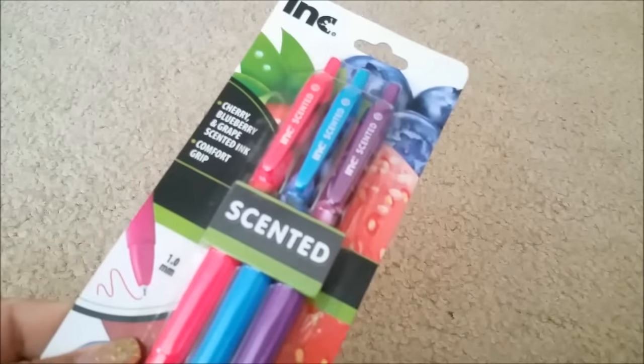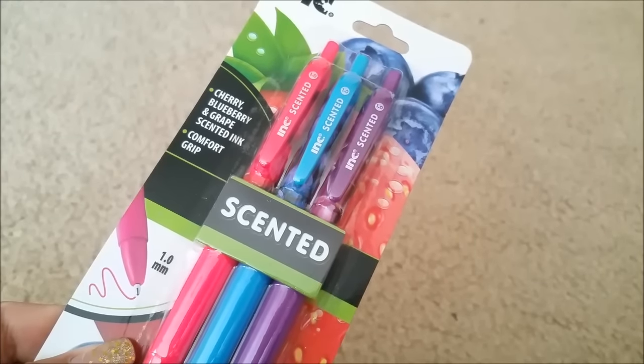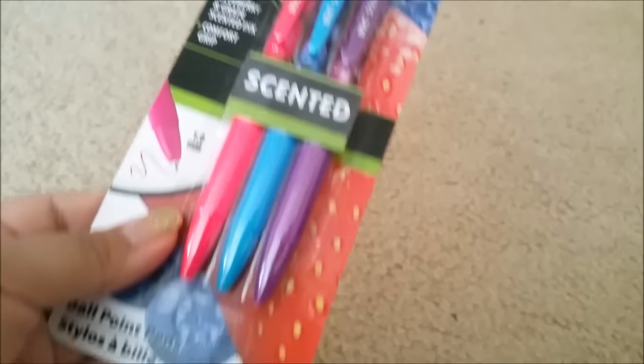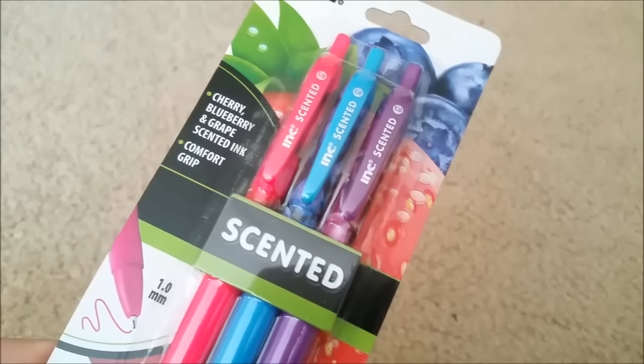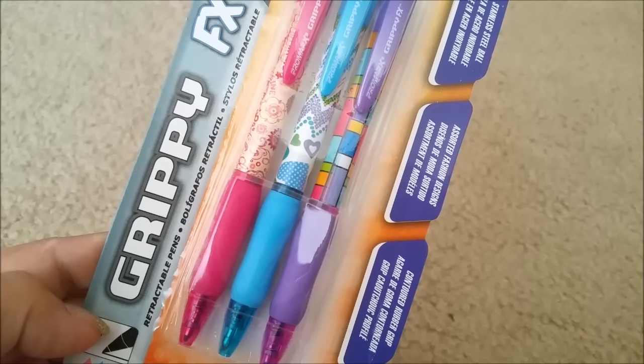To go with that, they also have the scented pens. I love scented pens and scented erasers as well. They also had markers but I already have a few of those so I didn't get any, but yes you are getting three.